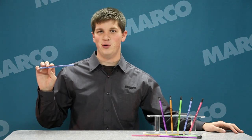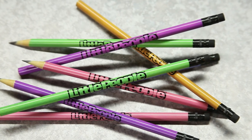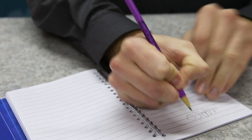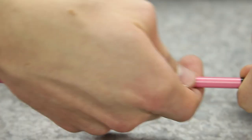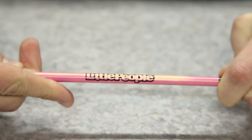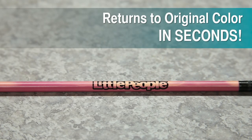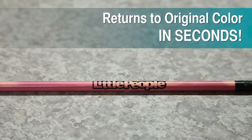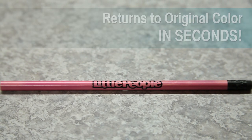Choose the color-changing Mood Pencil. Made from environmentally friendly synthetic wood alternative, this fun promotional pencil reacts to the temperature of the writer's hand. Watch in amazement as the base color of the pencil changes to a secondary color in seconds due to the heat-sensitive coating around the barrel. Just set down the pencil after use and allow the original darker color to return as the pencil reaches room temperature again.